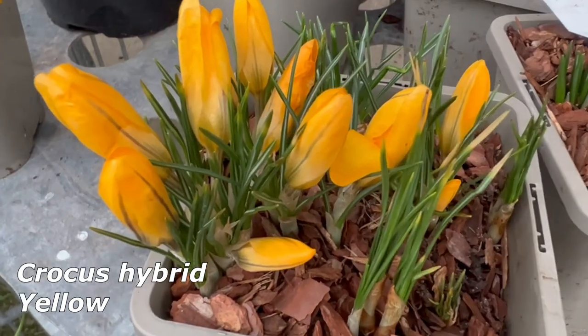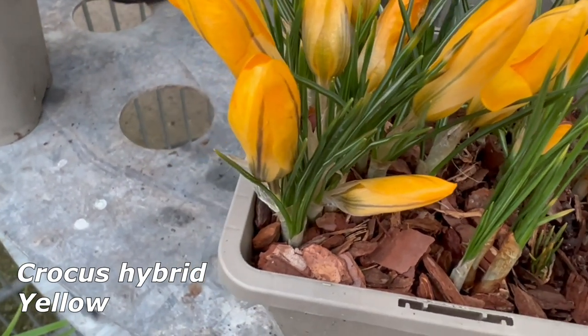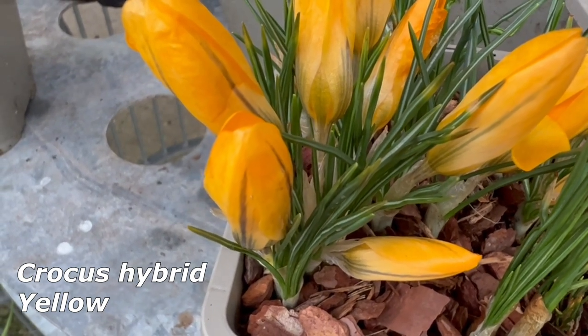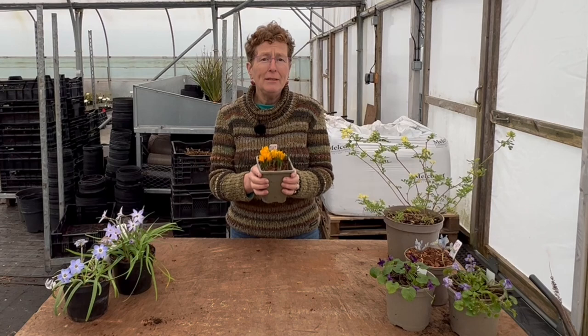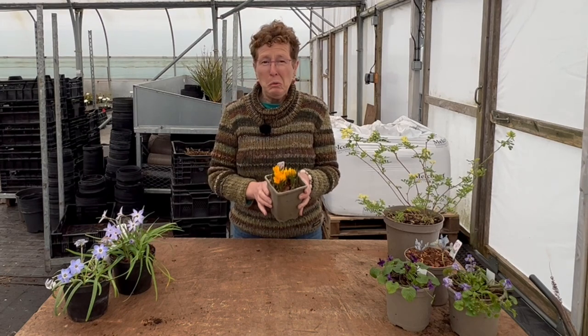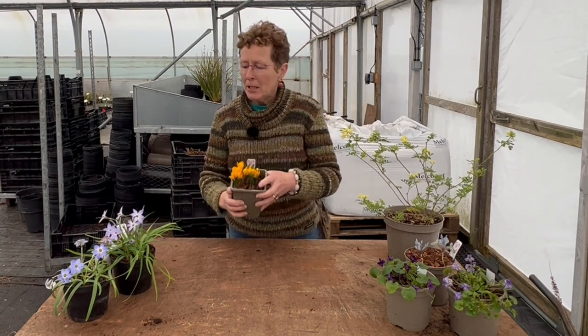Let's start off with things like this — the crocuses. These are a beautiful strong yellow colour and they've got a lovely dark line down the back of them. At the moment, because there's not a lot of sunshine around, they are semi-closed, and they'll close up at night time, but when we get some bright light they open up. You can naturalize them in the grass, grow them in containers — they just sing out at you. I love crocuses in all their different colours — great early colour, just what we need.